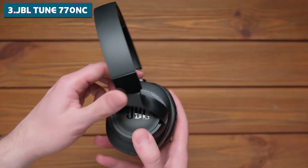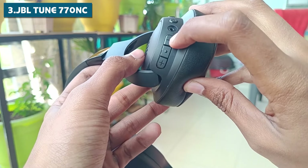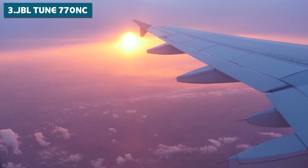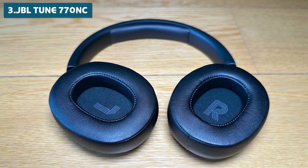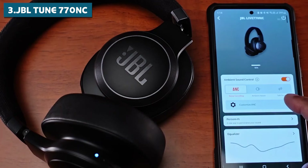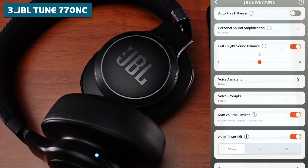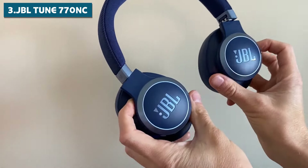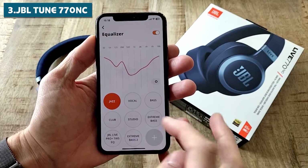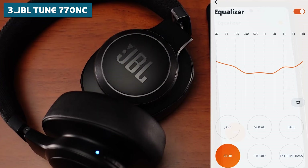What really sets the TUNE 770NC apart is its active noise cancellation, which helps block out the world around you so you can focus on your music without distractions — whether you're working in a noisy coffee shop or blocking out the sound of airplane engines. One of the coolest features is its smart audio and video optimization. Using the JBL Headphones app, you can fine-tune your Bluetooth performance for the best possible audio quality. The app also lets you adjust EQ settings, control ANC levels, and set up your voice assistant preferences.